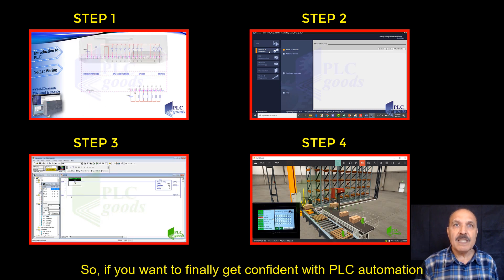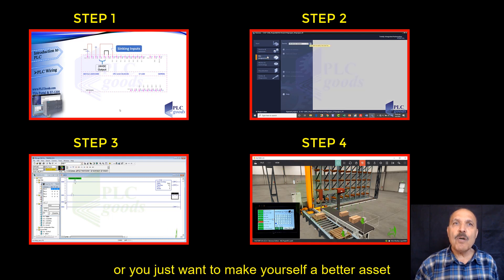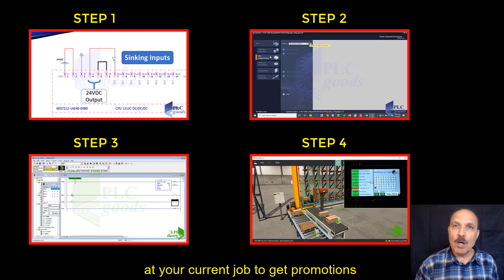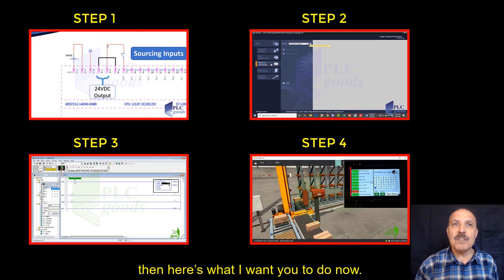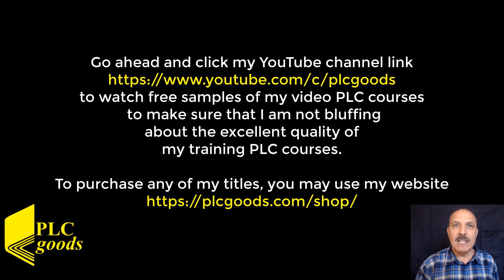So if you want to finally get confident with PLC automation without missing any future job opportunities that require PLC skills, or if you just want to make yourself a better asset at your current job to get promotions and enjoy a more fun and rewarding career, then here is what I want you to do. Go ahead and click my YouTube channel link to watch free samples of my video PLC courses to make sure that I am not bluffing about the excellent quality of my training. To purchase any of my titles, you may use my website.